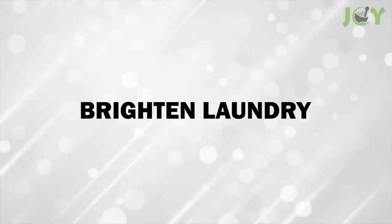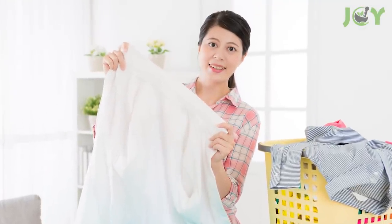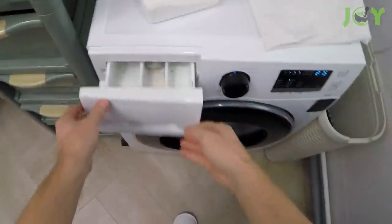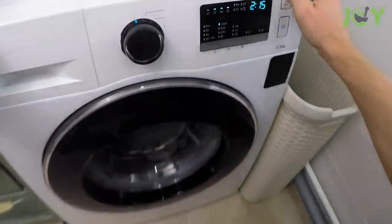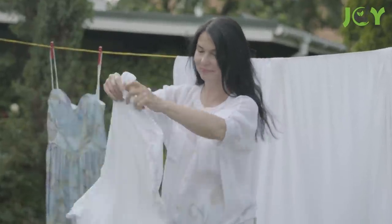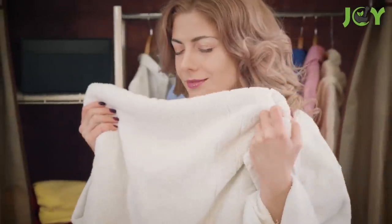Number 5 – Brighten Laundry. Say goodbye to dingy whites once and for all. For brighter, cleaner clothes, add 1 cup of baking soda to your washing machine and run your cycle as usual. Baking soda has natural deodorizing, softening, and brightening properties, and it's also kind on fabrics.